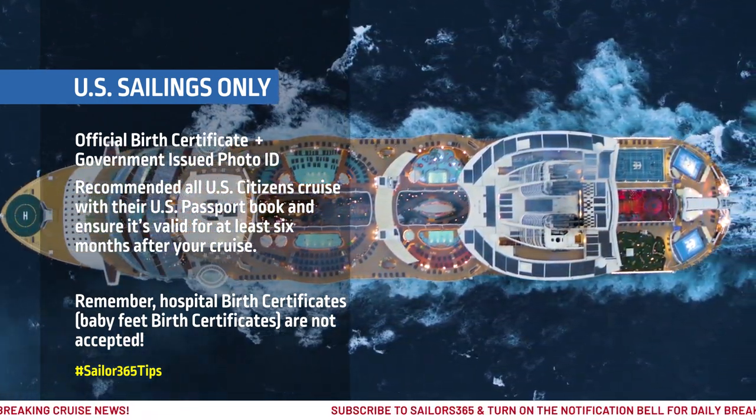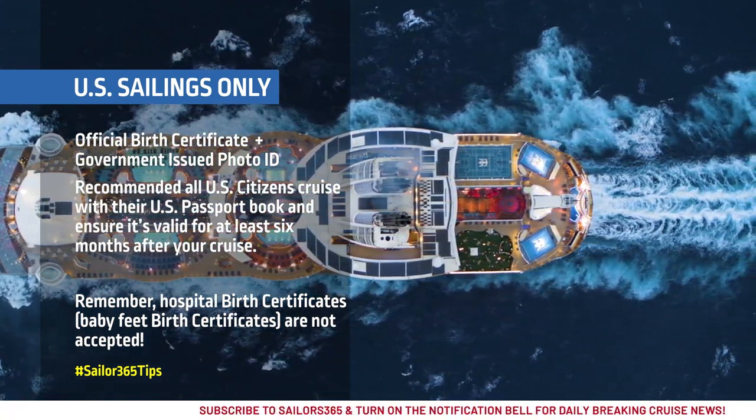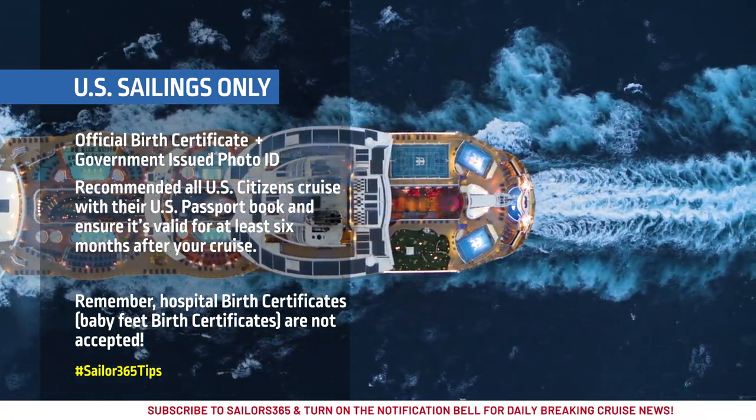However, Royal Caribbean highly recommends that all U.S. citizens cruise with their U.S. passport book and ensure that it is valid for at least six months after their cruise.